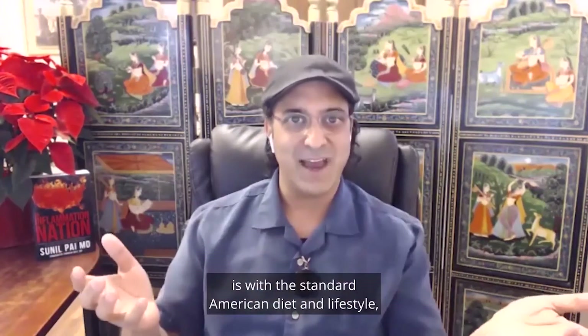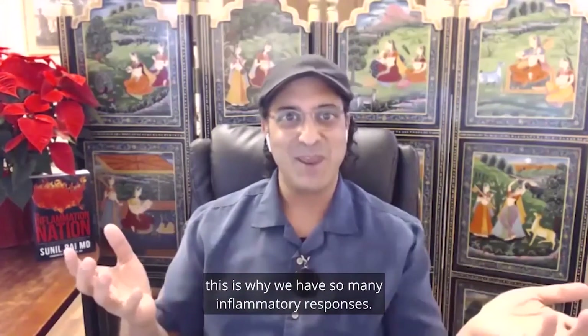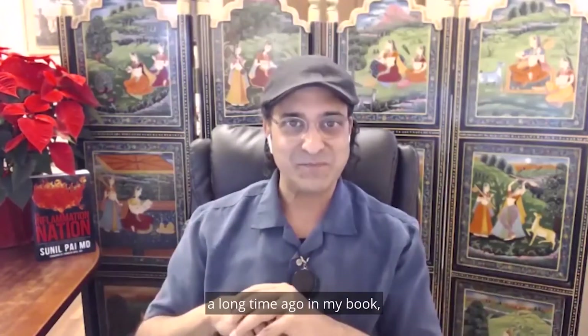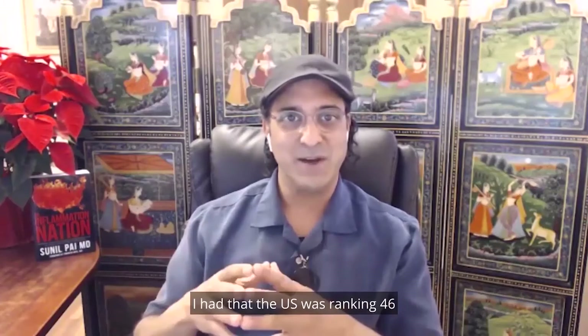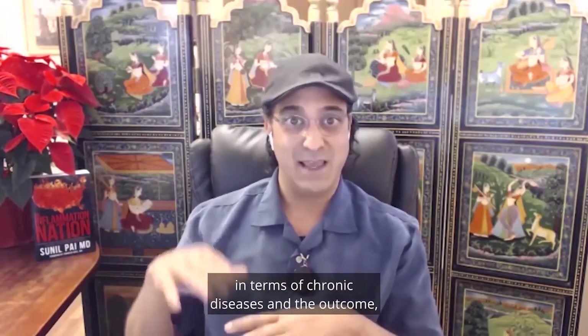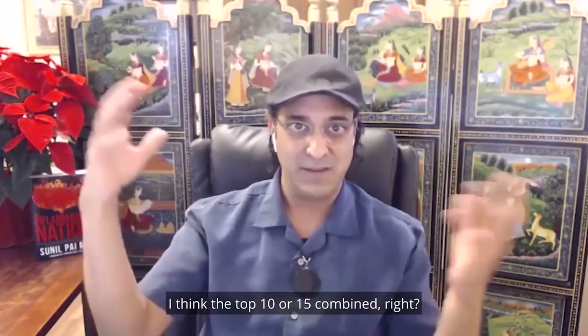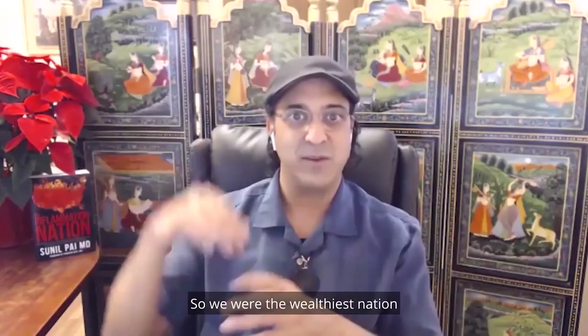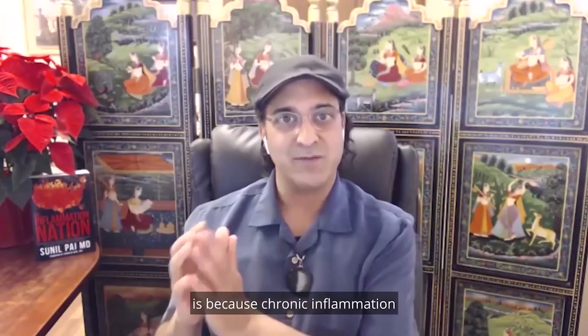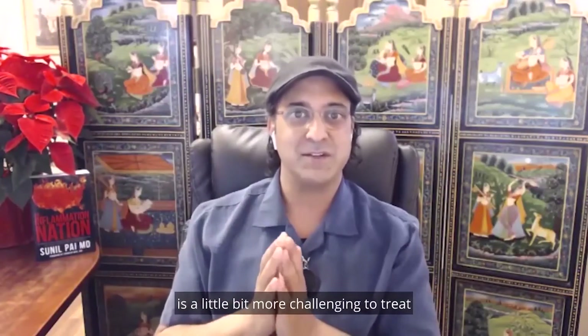What's happening right now with the standard American diet and lifestyle is why we have so many inflammatory responses. The US was ranking 46 out of 48 industrial nations in terms of chronic diseases and outcomes, even though we spend more than any other country — I think more than the top 10 or 15 combined. So we were the wealthiest nation with the poorest chronic outcomes.